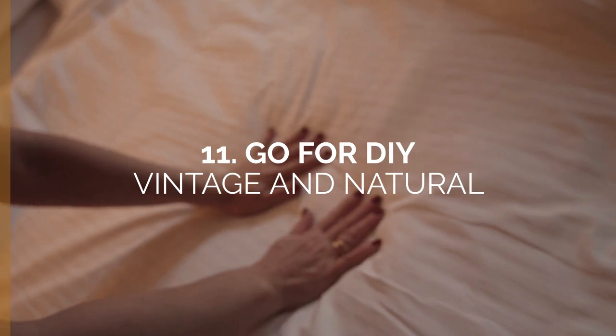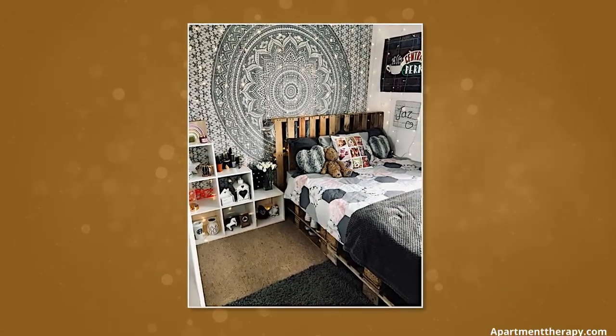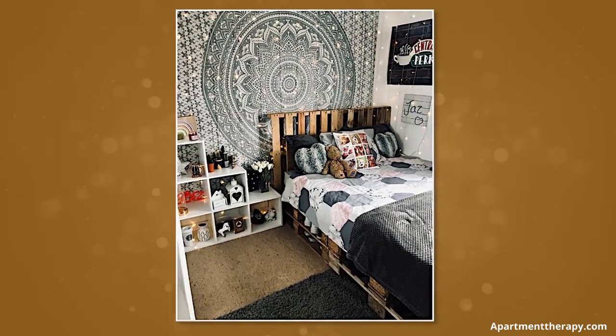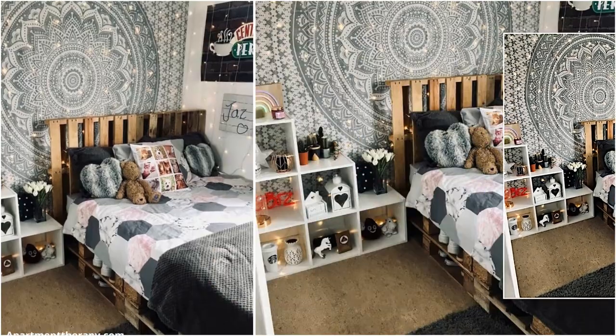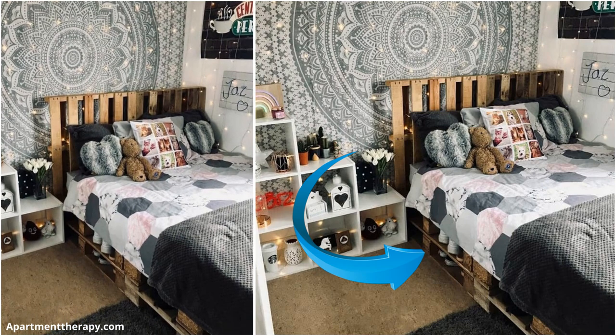Number 11: Go for DIY vintage and natural. A pallet bed and headboard are timeless, and it adds a rustic and industrial feel to any room. DIY enthusiasts on a budget will love this budget-friendly design solution. Notice how the slats are used as extra shoe storage — that's what we call ingenuity.